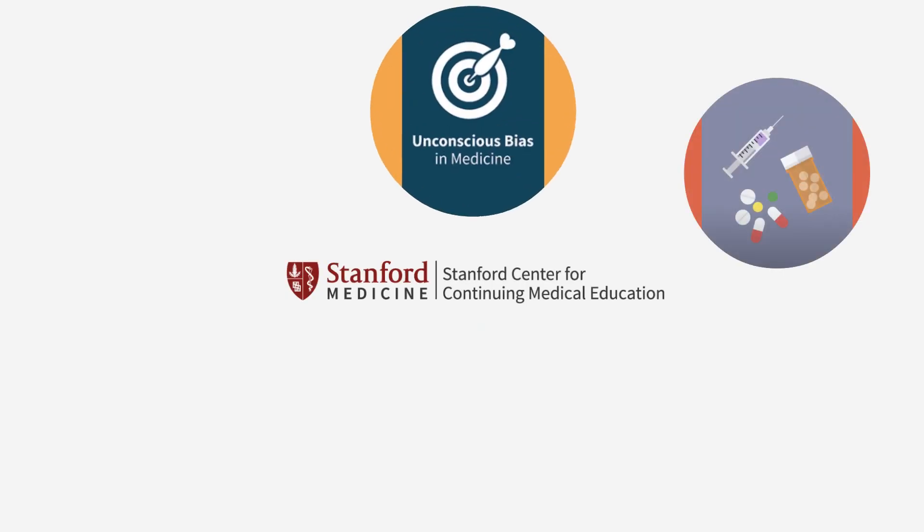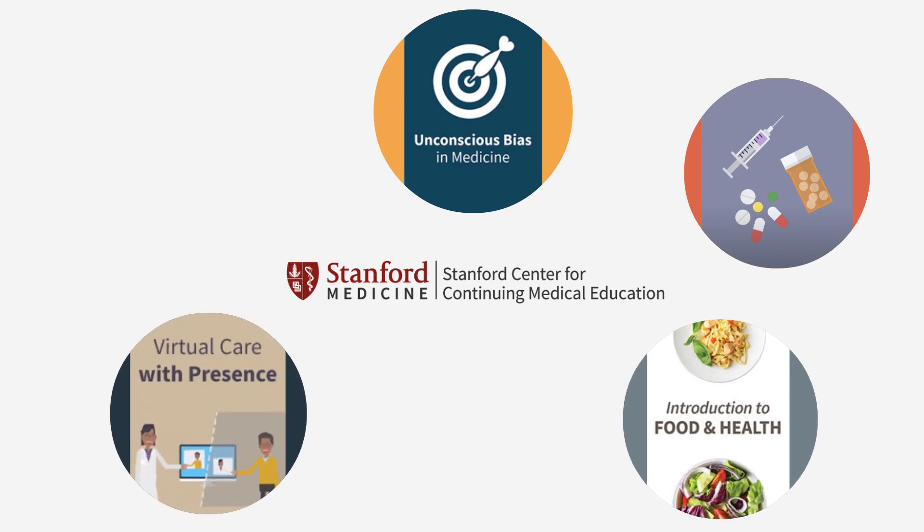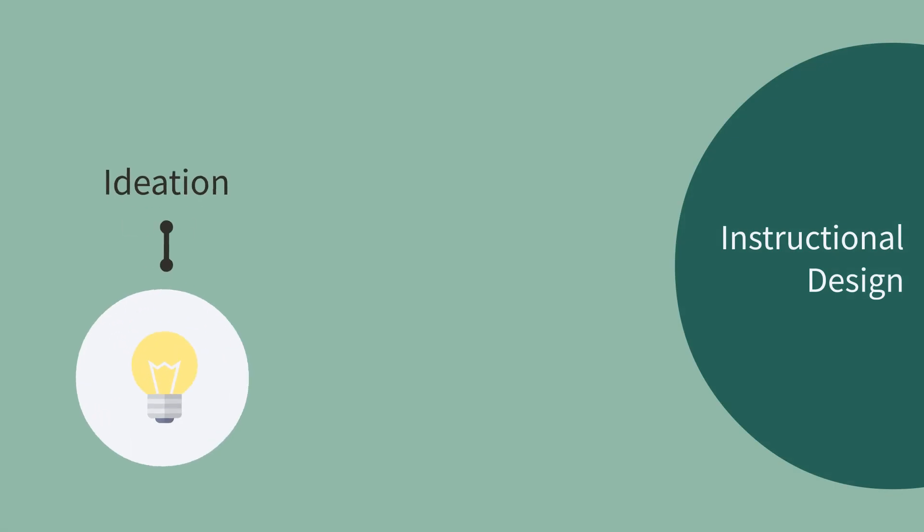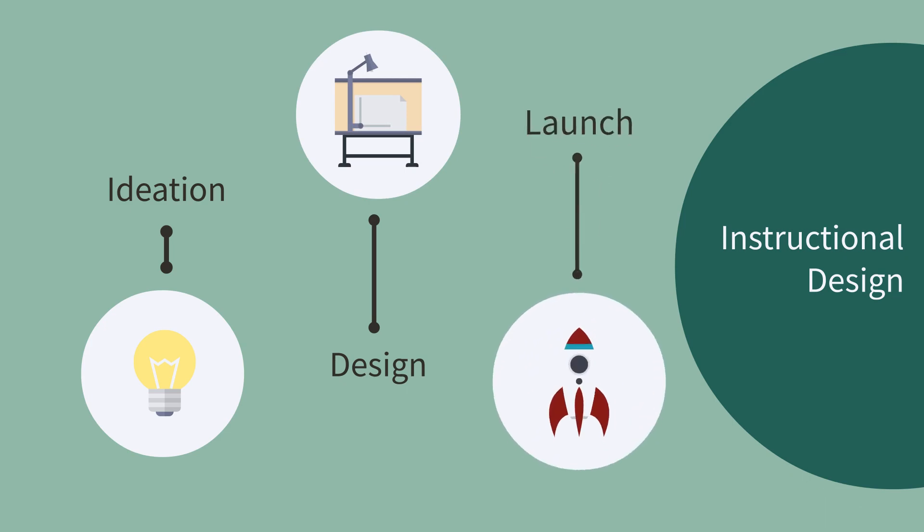We look forward to collaborating and sharing Stanford Medicine's research, scholarship, and practice to enhance the knowledge and performance of healthcare professionals and teams, resulting in improvements in patient health outcomes. Our team is knowledgeable in instructional design principles, identifying learner engagement strategies, and trained in guiding you to measure the outcomes of your online activity.